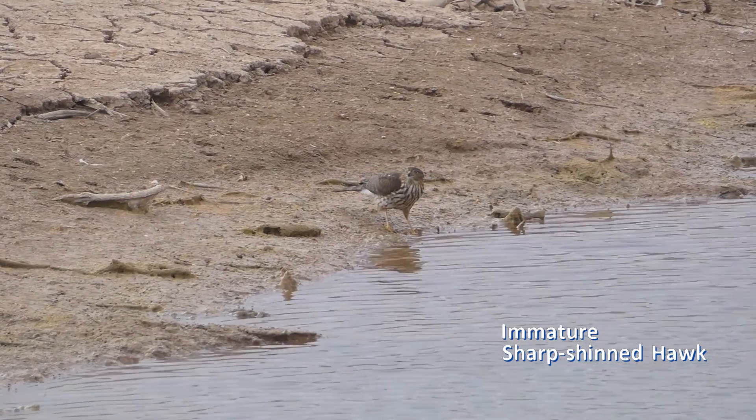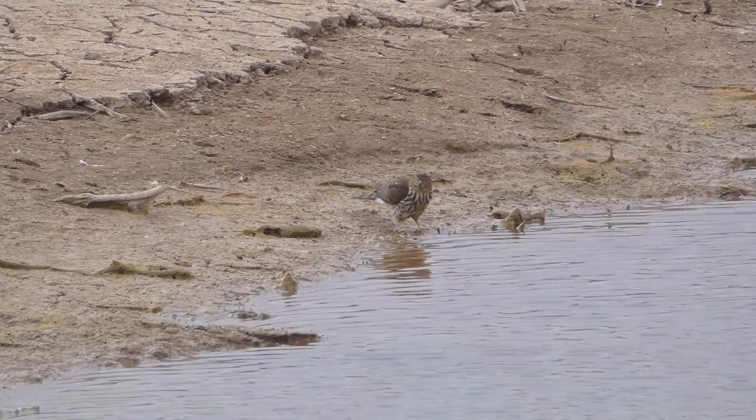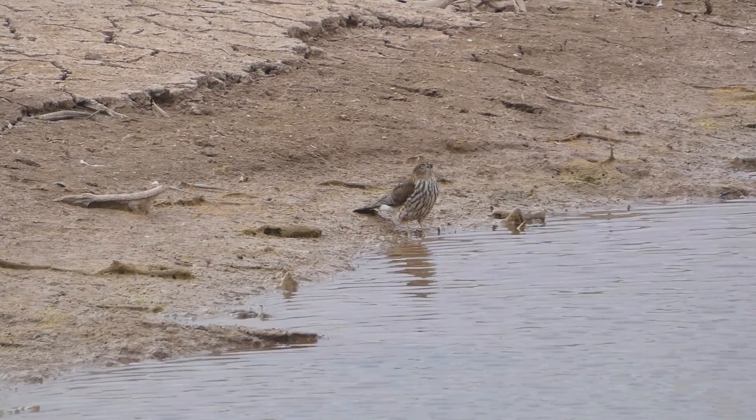Add head shape, cap contrast, and breast streaking to tail end shape, and starting today you'll be confidently identifying more Cooper's and sharp-shinned hawks.